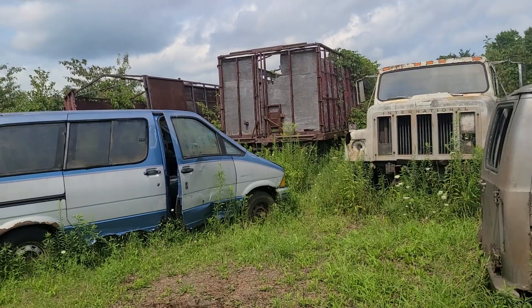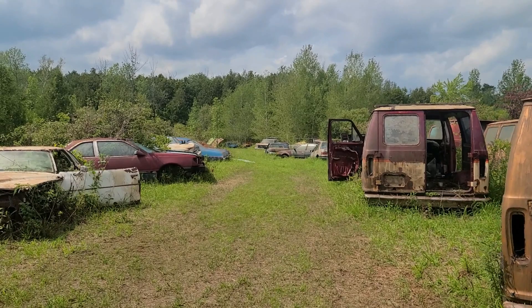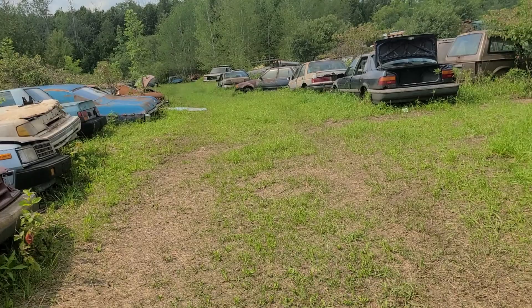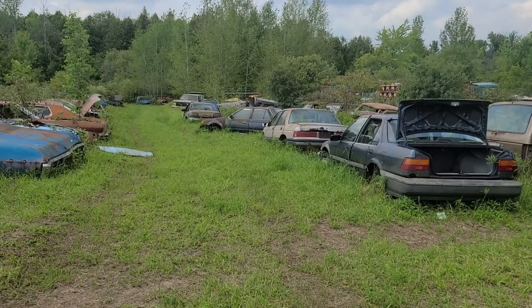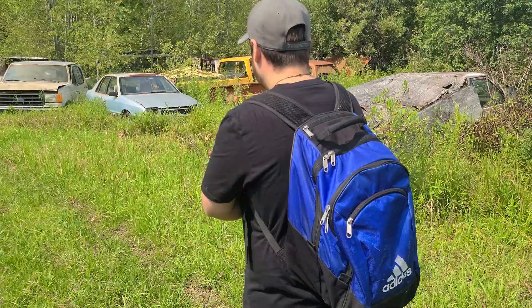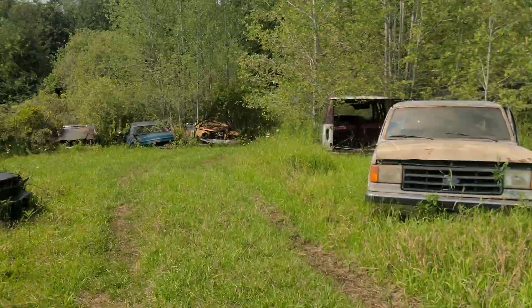We got more buses over there that we're going to check out in a minute, but first we're going to go down this way. There are cars on either side of me here, guys — this is insane. This place is just acres and acres and acres of just abandoned cars. It reminds me of some zombie movie, like The Walking Dead.